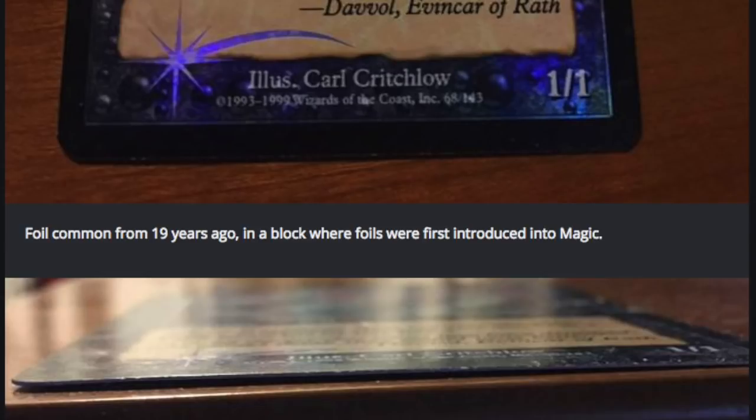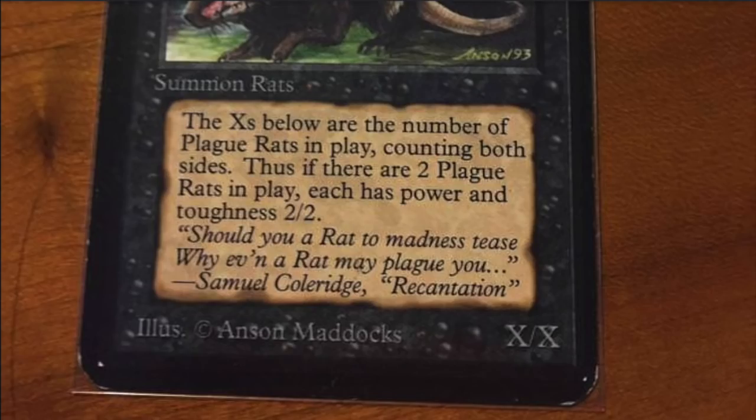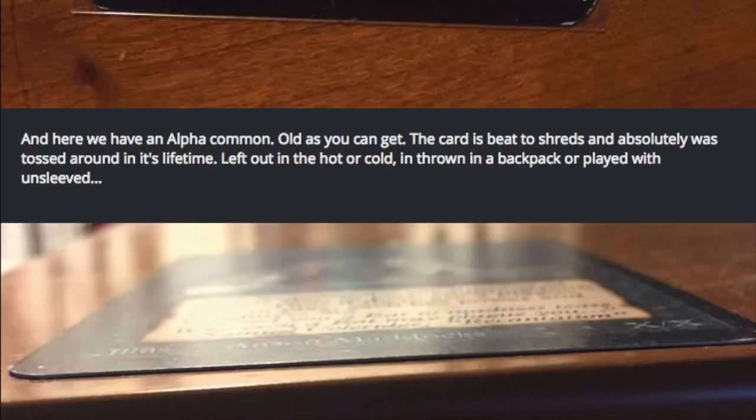Let's take a look at a non-foil from 25 years ago and see if it has any damage or curling. The non-foil we're going to look at is the Plague Rats — alpha or beta, it's 25 years ago. It looks as pristine as it came out 25 years ago. This is an alpha common, as old as you can get. The card has been played many times, left out in the heat and cold, thrown in a backpack, played unsleeved. And still, it lies flat.